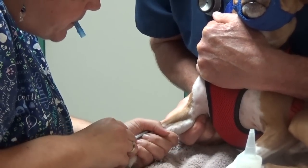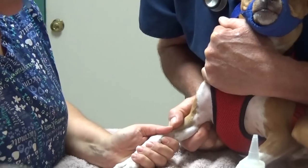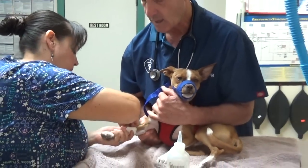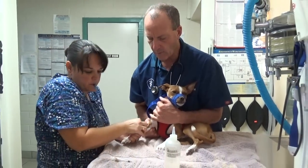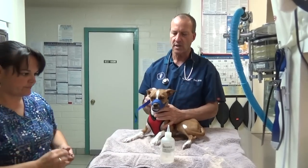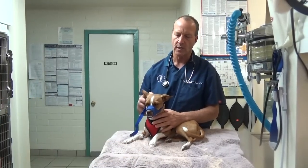It's going right in the vein. The reason why we give the apomorphine right in the vein is that way he'll puke right away. We want him to puke and see if he's got snail bait. And of course we want him to puke, so we're going to take his muzzle off.